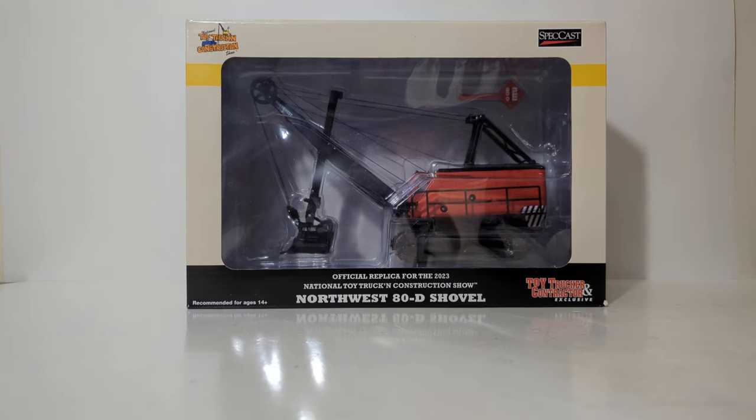Hello friends and fellow collectors, thanks for joining me for another episode of Diecast Emporium. Pretty excited to bring this review to you. This is the 1:50th scale Northwest 80-D shovel by Speccast.